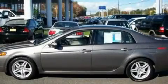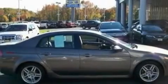This is a 2007 Acura TL. It features a 3.2-liter six-cylinder engine and a five-speed automatic transmission.